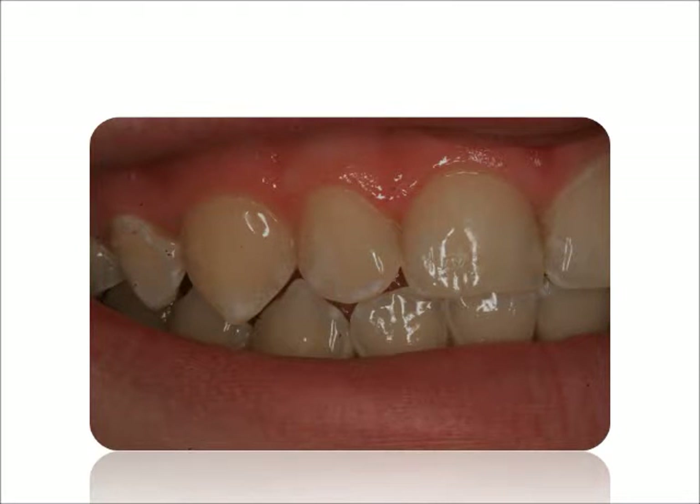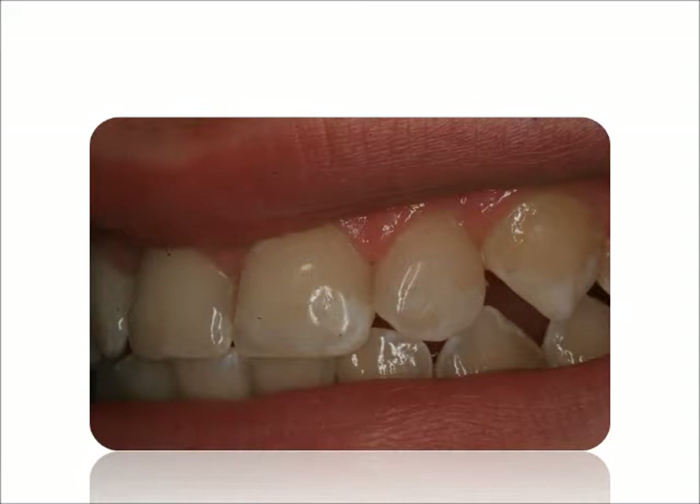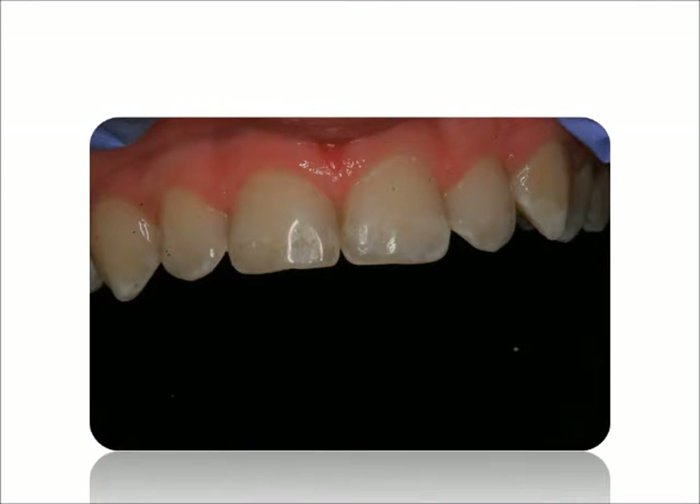But after a couple hours, chair-side veneers were sculpted out of composite. And as you can see, it looks wonderful. The patient's also very happy as well as the parents.